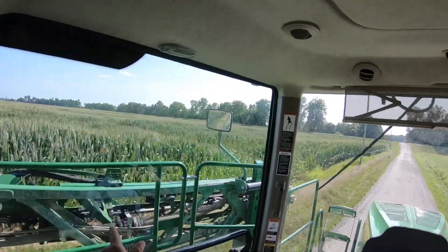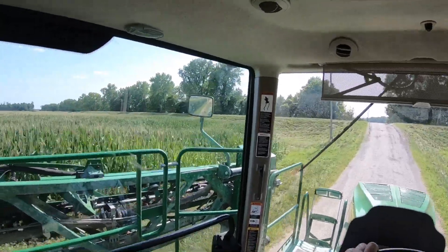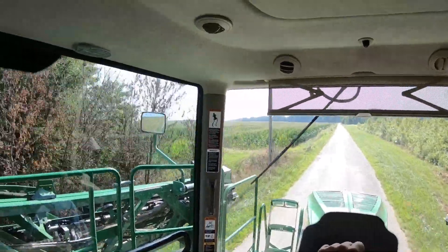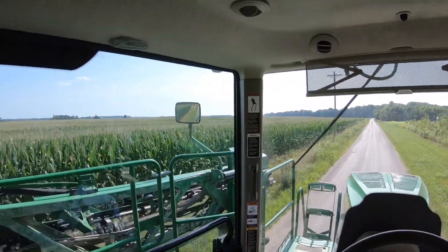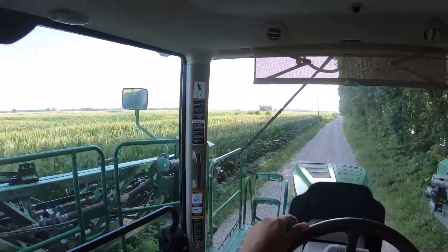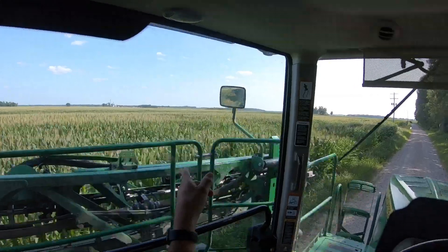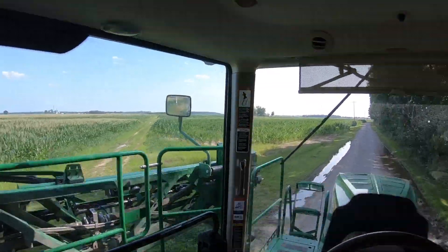Right here is another one of our fields that we picked up not that long ago — it's right here by the levee. It's got some issues with it but nothing too concerning to us. Then right over the levee here is another spot that we just picked up — that's all one piece right through there. It's not too bad, that one isn't as wavy. This right here is the spot where one of our neighbors was helping us pump water out into the river.